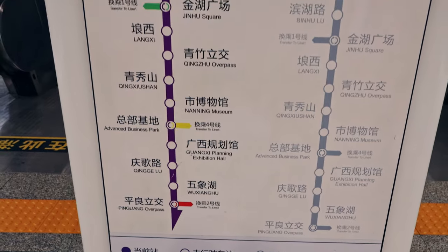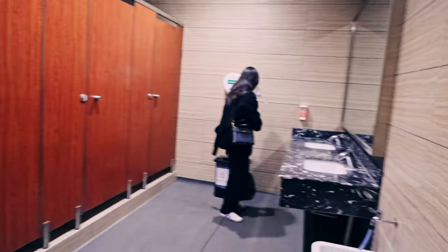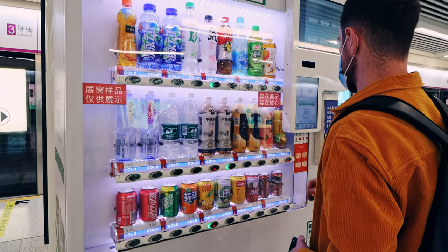I bet if you were to picture a Chinese subway station, this is not what you'd have imagined. This subway station is so quiet — it's usually crazy busy but we're here now. It's really simple to navigate your way through it, and there are great facilities at every station where you can buy refreshments from vending machines.